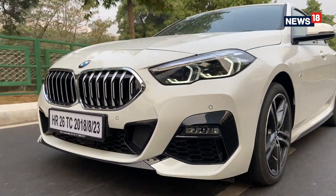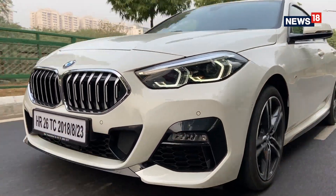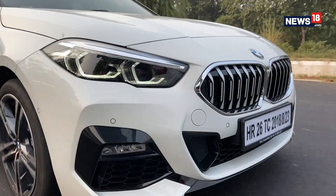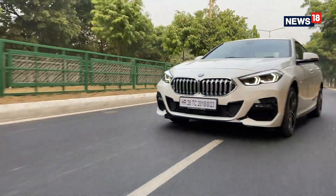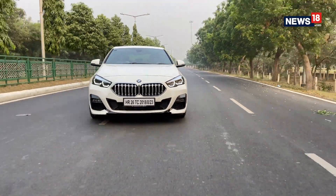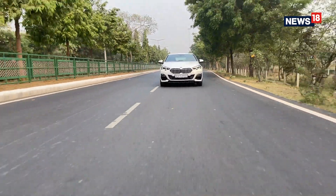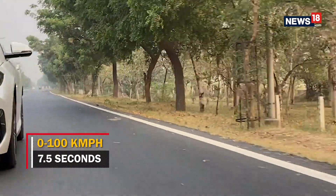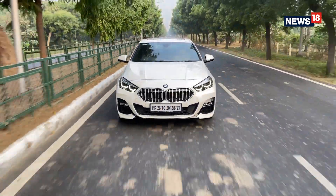The very first thing you notice as soon as you hit the gas pedal is the sound from the engine as the turbo kicks in, despite all the efforts made by BMW to reduce NVH levels. But once you surpass those initial RPMs, the 2 Series Grand Coupe is as smooth, refined and plush as the rest of the BMW cars. The output is incredible and the low gear ratio means you reach three-digit speeds within no time. BMW claims this new car can do 0-100 kmph in 7.5 seconds with a top speed of 233 kmph.